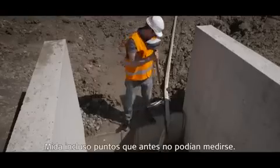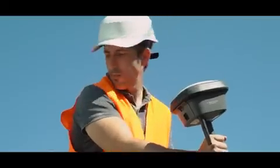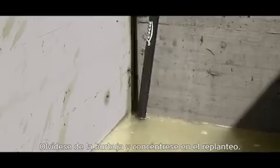Even measure points that couldn't be measured before. Forget the bubble, just stake out.